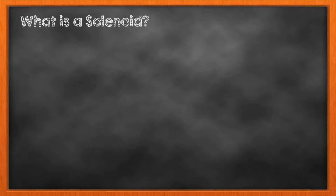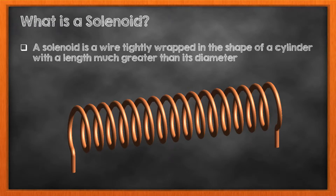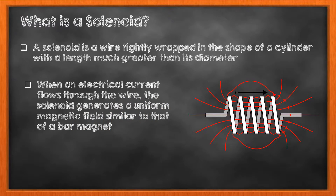What is a solenoid? A solenoid is a wire tightly wrapped in the shape of a cylinder with a length much greater than its diameter. The term itself is derived from the Greek word solen, which means a channel or a pipe. Electric current that is sent through the coil transforms the wire into a magnet. This magnet, much like any bar magnet, creates a powerful magnetic field that has a north and a south pole where the magnetic force is the strongest.